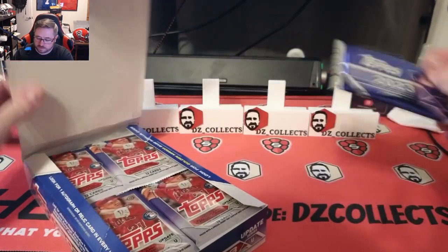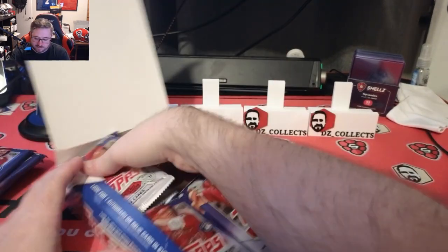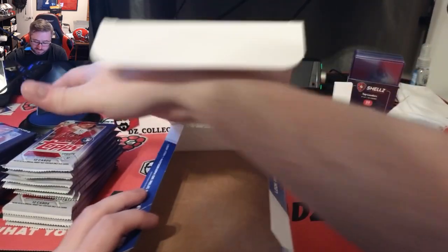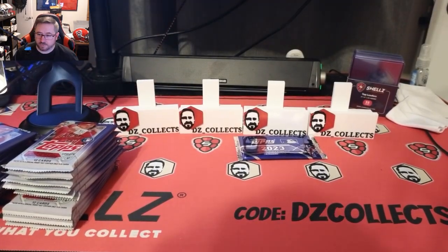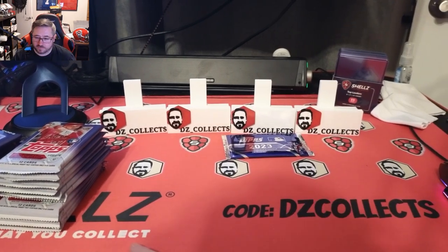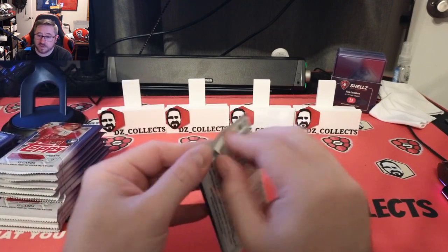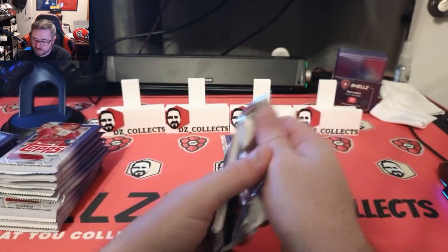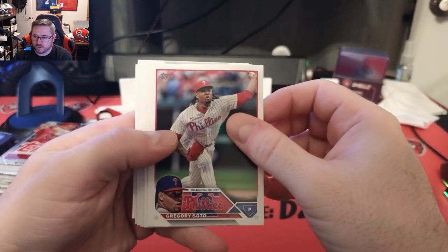This is an either/or: we either get lucky and hit an auto, or we get relics. Hopefully you've seen the jumbo video or some other box openings, because we're just going to get right into it. If you need card supplies, cardshells.com — code DZ Collects at checkout for 10% off any order of $50 or more. Let's get right into this rip because there are a lot of cards to open.